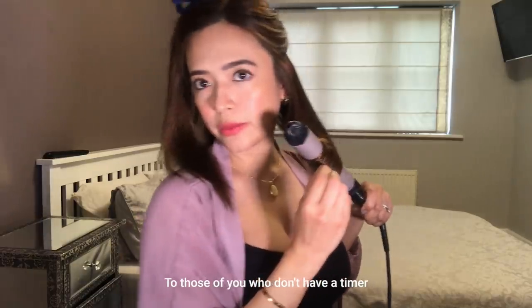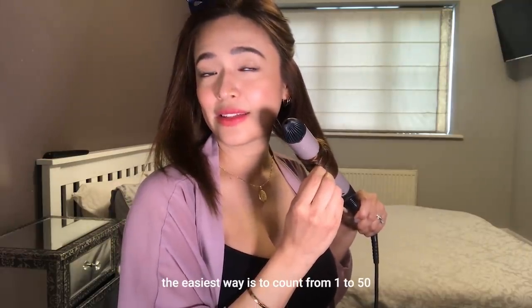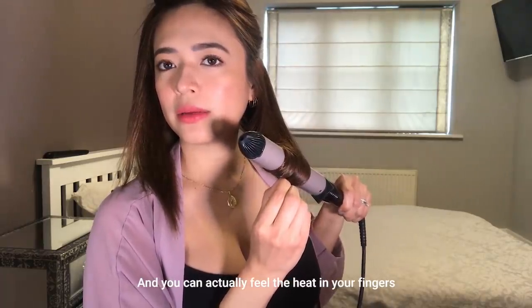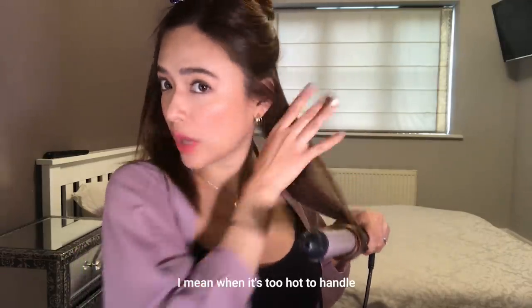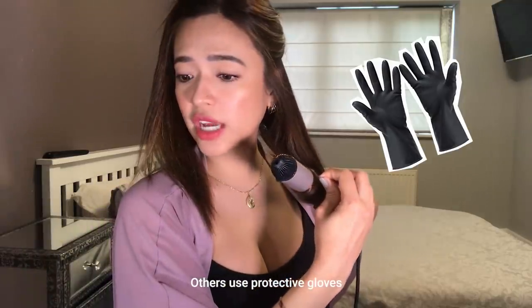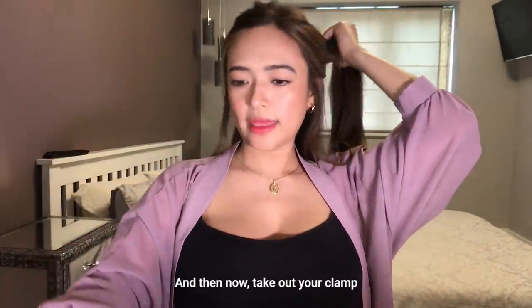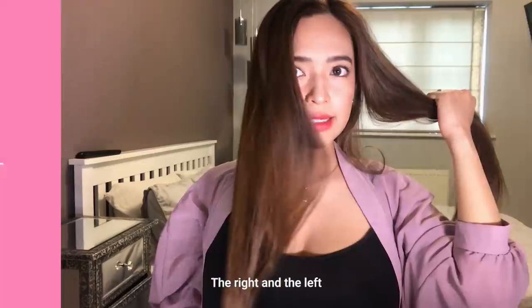To those of you who don't have a timer, or you simply don't want to use a timer, I think the easiest way is to count from 1 to 50. And you'll notice when it's hot on my finger part — I mean when it's too hot to handle, you can just release it. The other gloves are used as a protector but I lost it, so I just do it this way. And then now, take out your clamp. And then the upper part will be sectioned into two parts again: the right and the left.